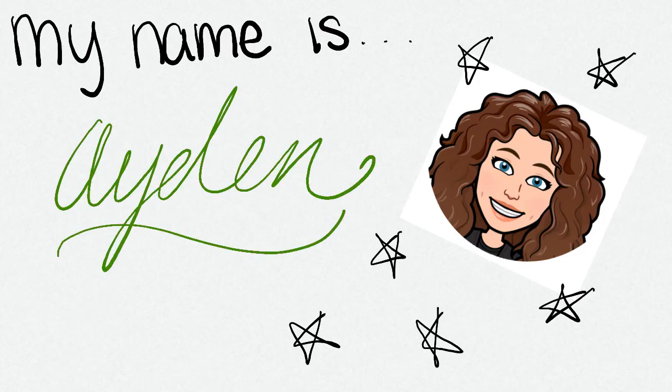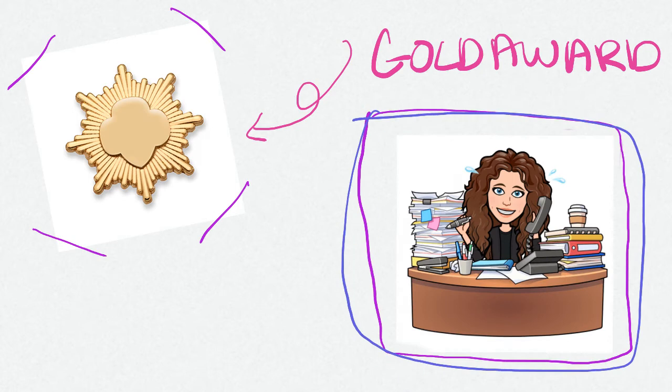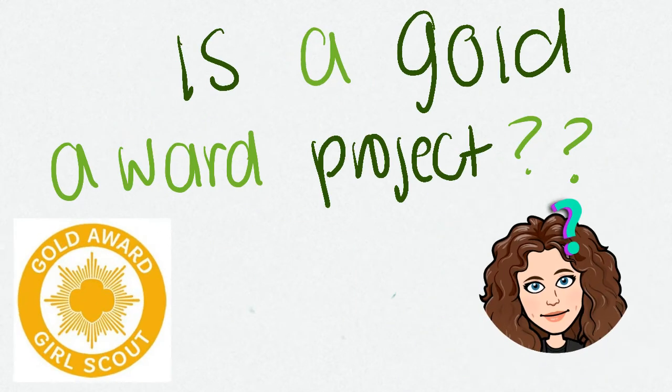Hello YouTube! My name is Aiden and I am an Ambassador Girl Scout. I am currently working on my Gold Award project, and you might be wondering: what in the world is a Gold Award project?